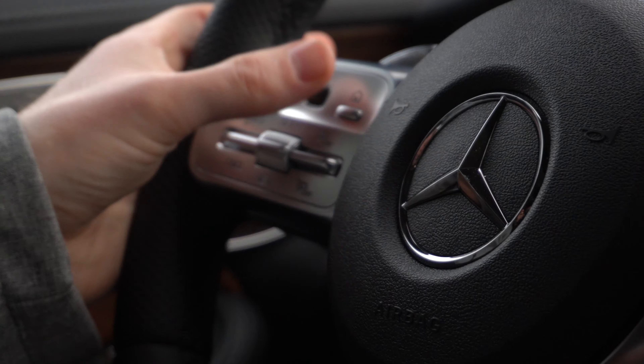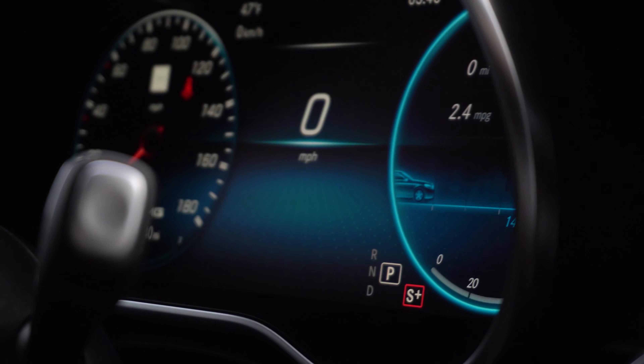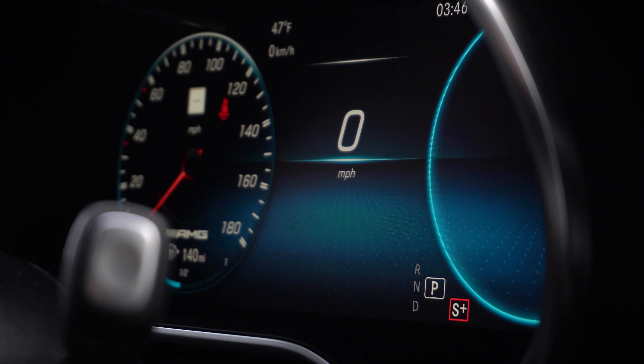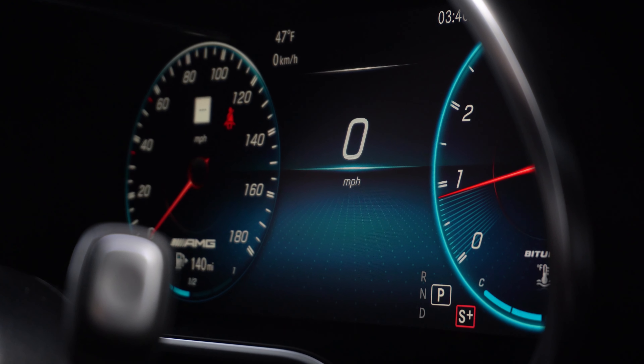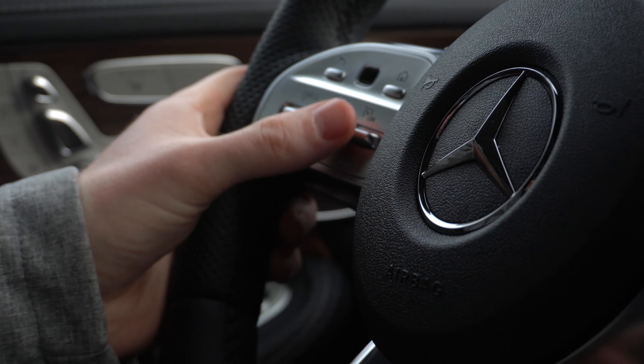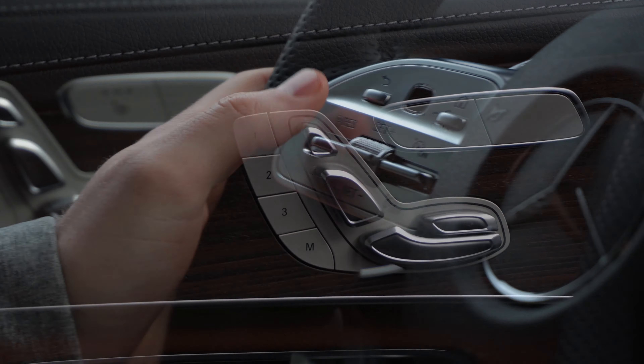Moving over to the left side of the steering wheel, there's another touchpad that allows you to change the information displayed inside the gauge cluster screen. This vehicle has the upgraded 12.3-inch digital gauge cluster screen. Just below that touchpad you have your cruise control settings.